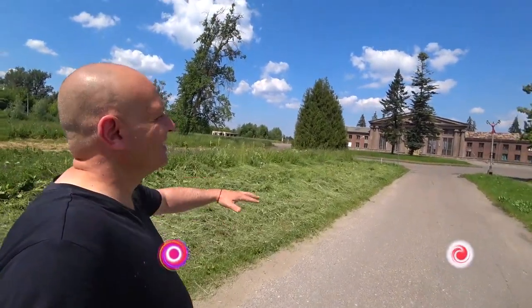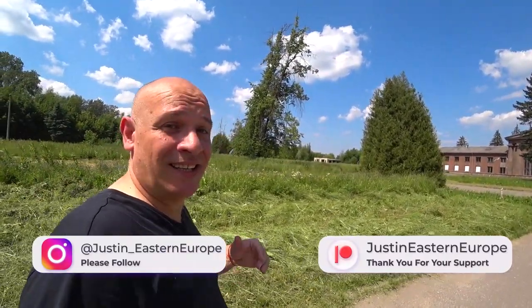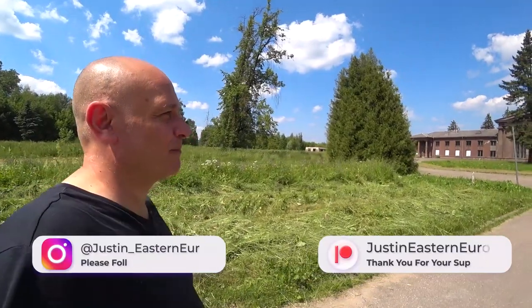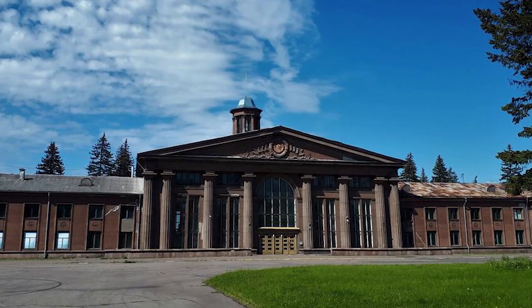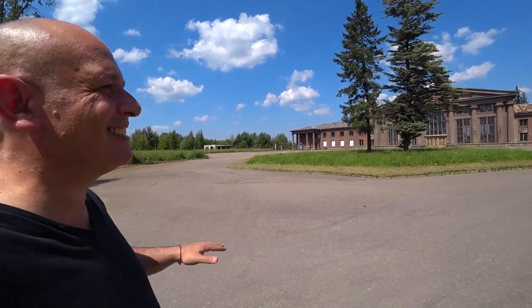Guys, I'm at a place I've wanted to visit for a while and I'm hoping today we'll gain access. It's the old Riga Airport. It was actually built in 1954 and was operational up until 1975 - the year I was born. So it's been out of business now for about 47 years.